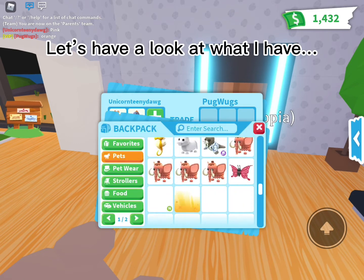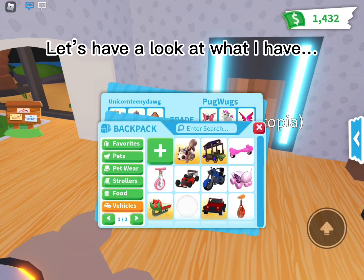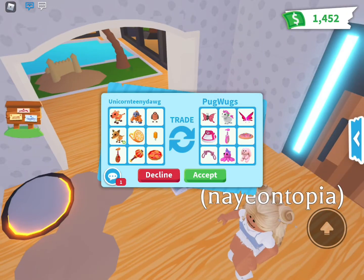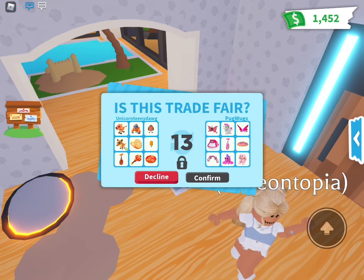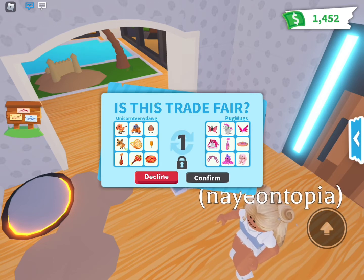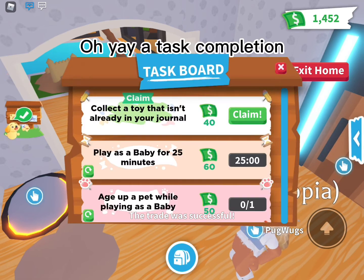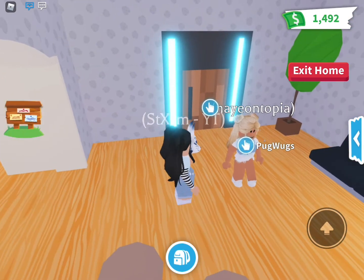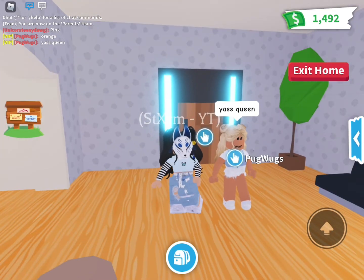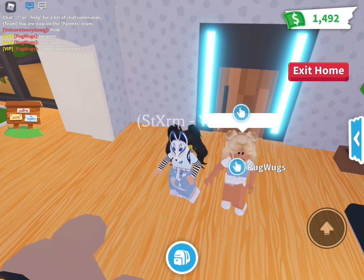Let's have a look at what I have. She put in some cool stuff. Oh yeah, a task completion. She wants to tell you something. Well said.